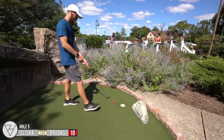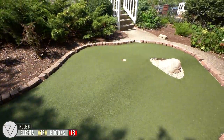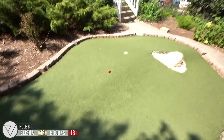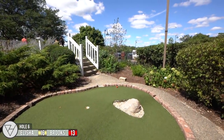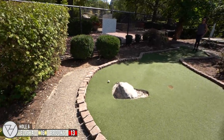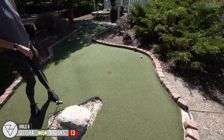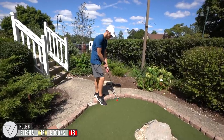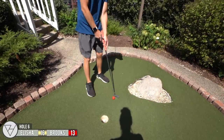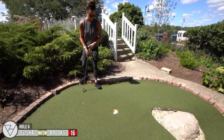Oh, so close. Real short shot. I really hope I won't end up in those rocks. Going for a bounce — that was really close. I'm playing it light because it starts to slope to the left and I did not want to risk it going down the hill or in the rocks. That's a good three. Good job.